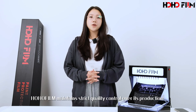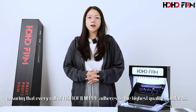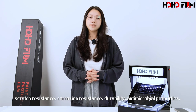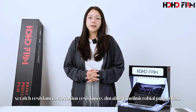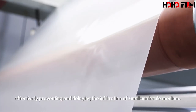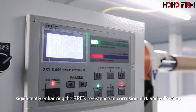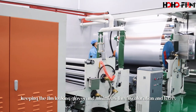As a manufacturer, HOHOFILM maintains strict quality control over its protection, ensuring that every roll of HOHOFILM PPF adheres to the highest quality standards. We adopt nano-coating technology that encompasses scratch resistance, corrosion resistance, durability, antimicrobial properties and more. The coating possesses a high molecule density, effectively preventing and delaying the infiltration of small molecule medium, significantly enhancing the PPF's resistance to corrosion, dirt and yellowing, keeping the film looking glossy and minimizing discoloration and haze.